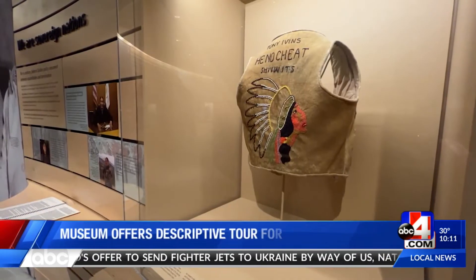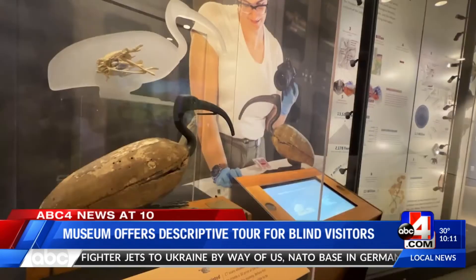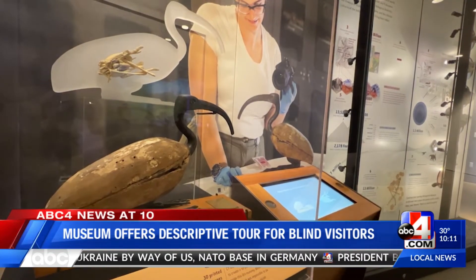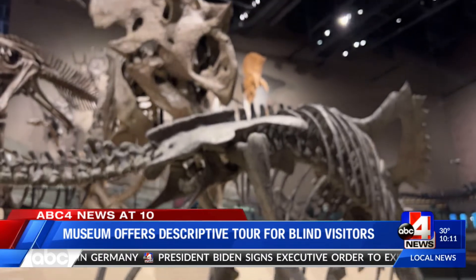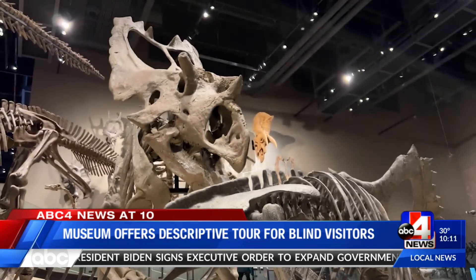We worked with a professional descriptive tour writer to convert information where one of the scientists may say, 'take a look at this,' and then we would add a visual description so that a person who is blind or has low vision can understand what the scientist is referring to.